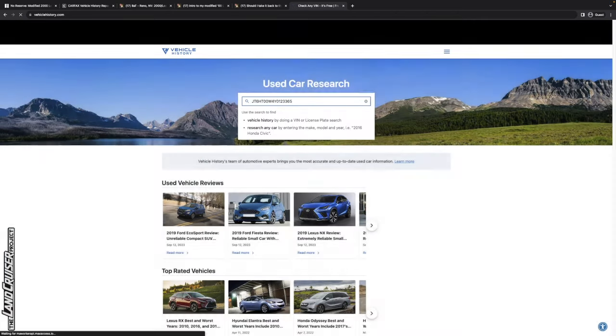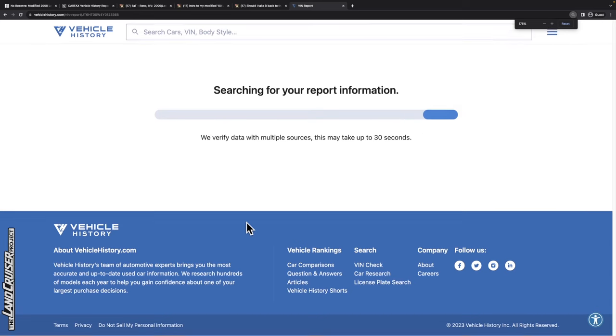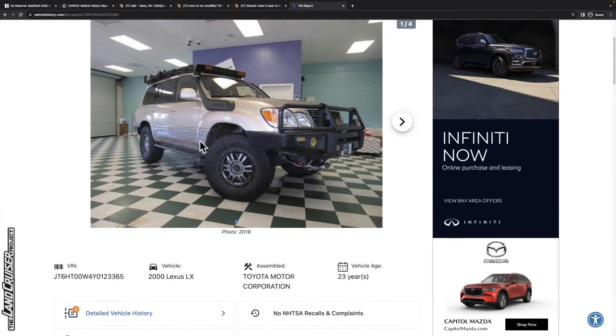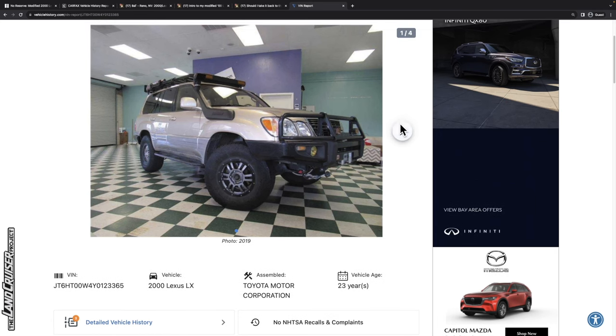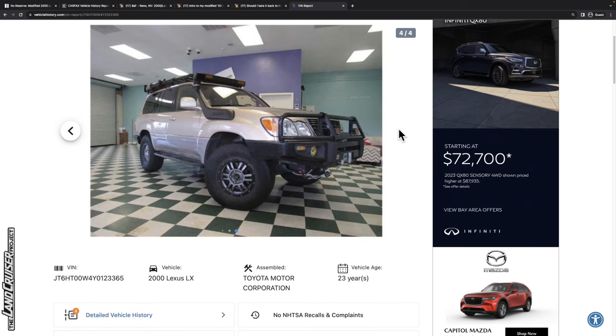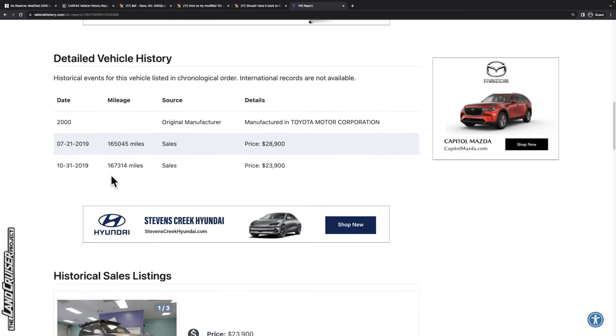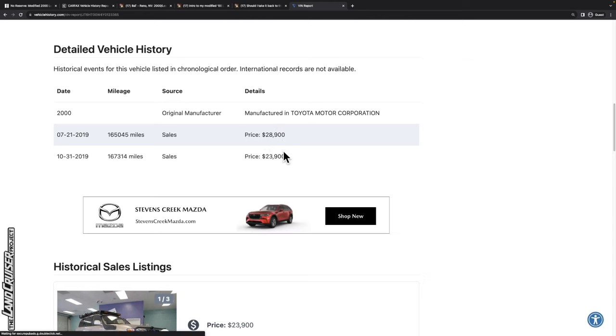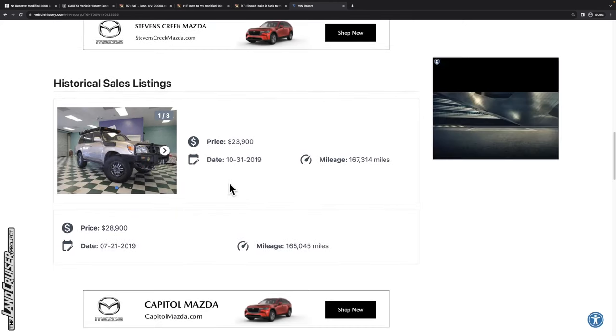Let's pull this up in vehicle history to see if we can find a listing from when they bought it in 2020. It looks like from around 2019–2020, it already had the winch — steel cable at that point — the Front Runner roof rack, snorkel, front bumper, sliders, and the Rock Warrior wheels. So all of that was done before the current seller picked it up. We do get a price: it was originally listed at $29,000 and ended up selling around $24,000. That's a great data point going forward.